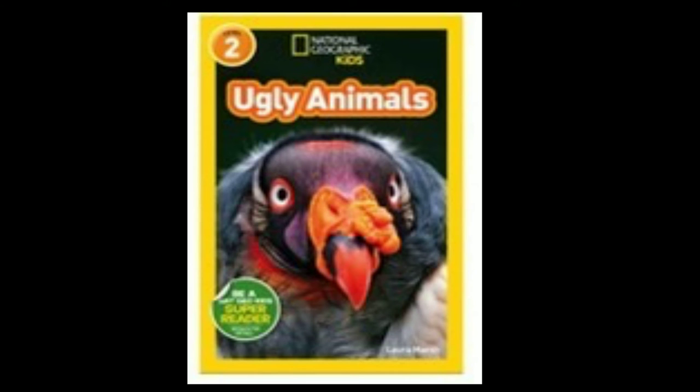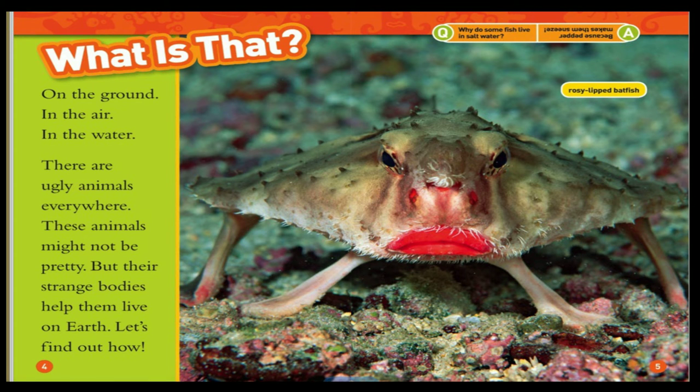Ugly animals. What is that? On the ground. In the air. In the water. There are ugly animals everywhere. These animals might not be pretty, but their strange bodies help them live on earth. Let's find out how.